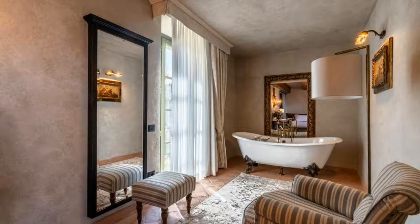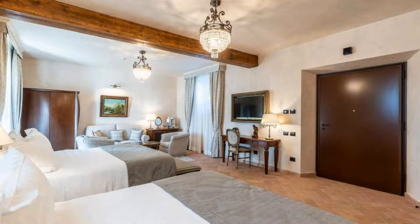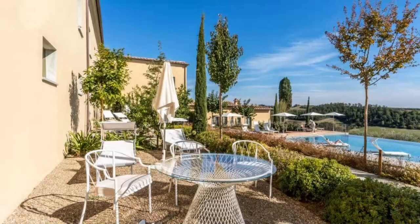The resort accepts major credit cards and reserves the right to temporarily hold an amount prior to arrival. If you have already checked out from this resort, please share your experience in the comment box. For booking or more details, check the link in the description.